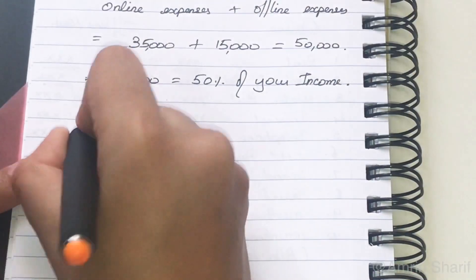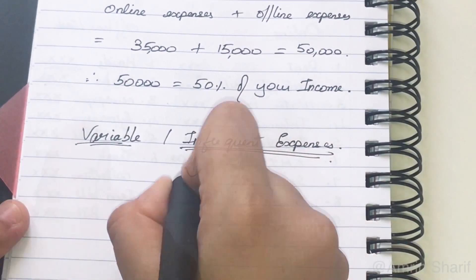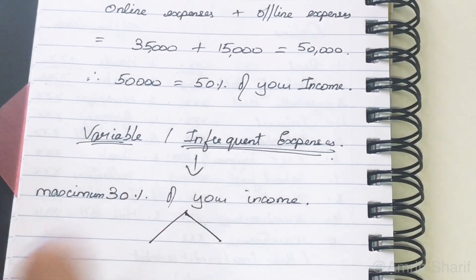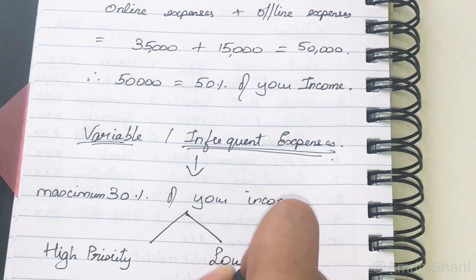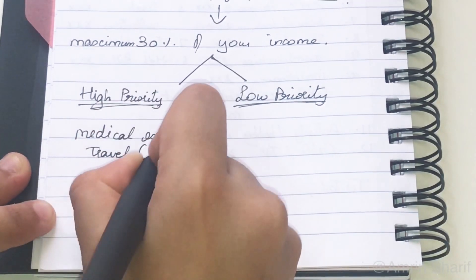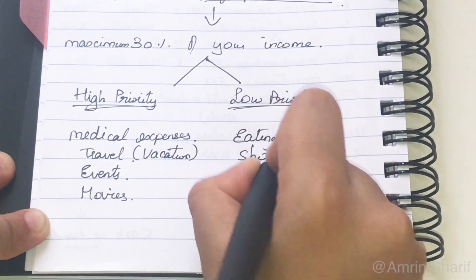Moving on to variable or infrequent expenses — these are not fixed and vary each month depending on your spending. As discussed, they should be a maximum of 30% of total monthly income. For a clear idea, divide these into high priority and low priority expenses. High priority includes medical expenses, travel, events, etc. Low priority includes eating out, shopping, etc. It is totally up to you how you prioritize your expenses.